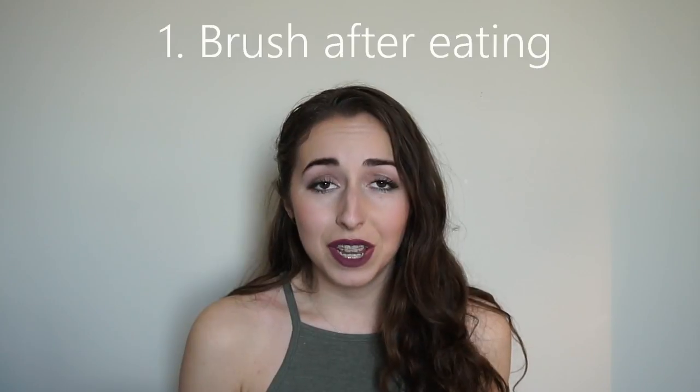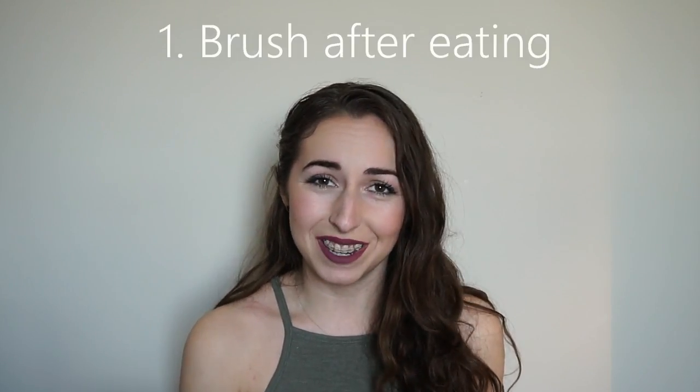First off — brushing after every time you eat, if possible. If you can do that and keep up that regimen, I do recommend it. For someone like me who works on the go, it isn't really practical to roll up to a retailer's store and brush my teeth in their sink. But if you have an office or your coworkers are your friends, then definitely go ahead and brush after every time you eat.